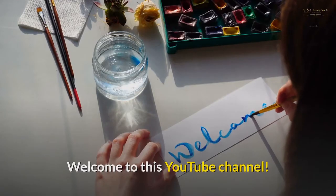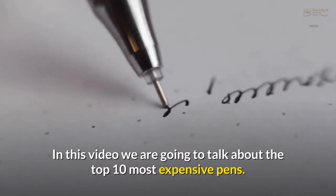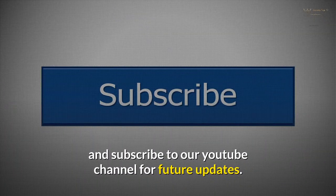Welcome to this YouTube channel. In this video we are going to talk about the top 10 most expensive pens. Before starting, please like this video and subscribe to our YouTube channel for future updates.